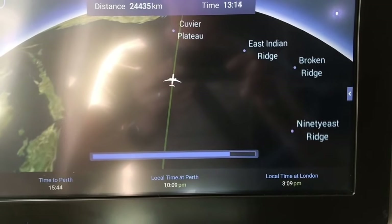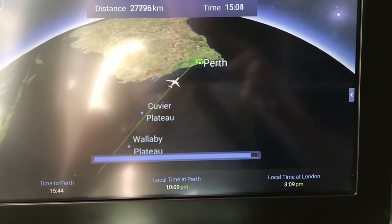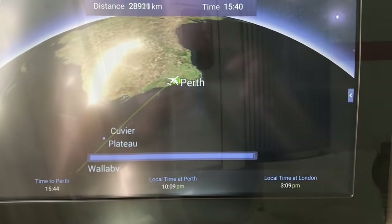For the first part of the flight when we were over Europe it was extremely smooth, with quite a few bumps over the Indian Ocean, and then smooth again coming into Perth.